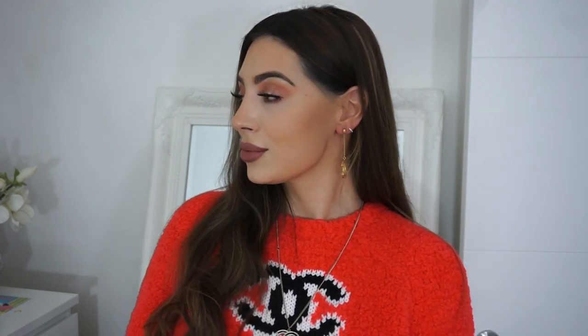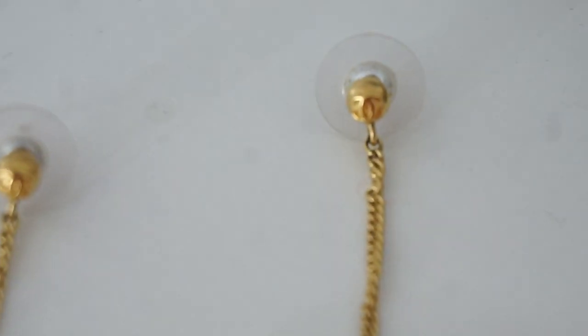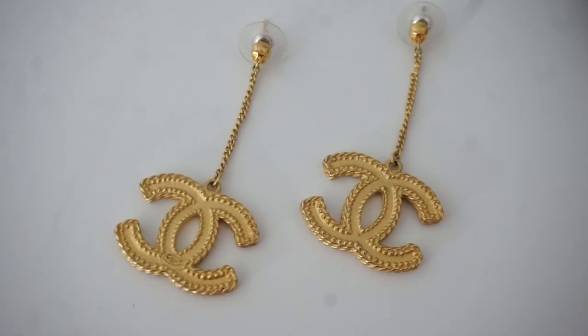I think I bought them for around £150-170 about five or six years ago and I still have them. I would never sell mine — so many people have messaged me asking, and I've been offered seven or eight hundred pounds for these, but they are staying. They are not going anywhere.